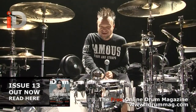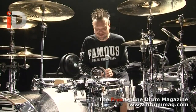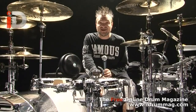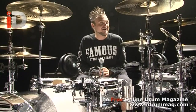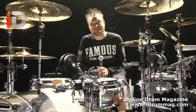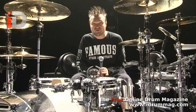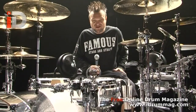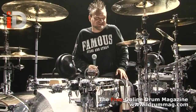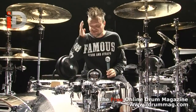The snare drum definitely takes the abuse. The Emperor X is definitely a savior — without it we'd be done very quickly. His strike is pretty persistent, pretty accurate. It pretty much beats through a head pretty fast. The cymbals are definitely taking the next level of abuse. But we've been really lucky — everything's been holding up really well on this tour. We've been out here for ten weeks and haven't gone through too much stuff.